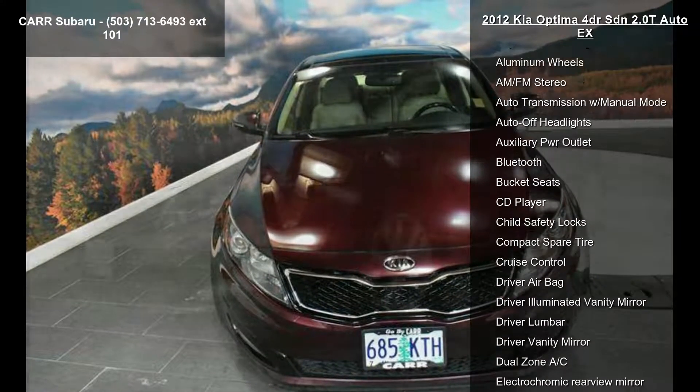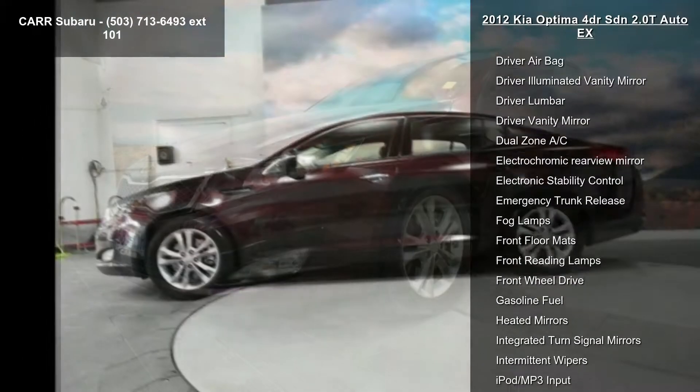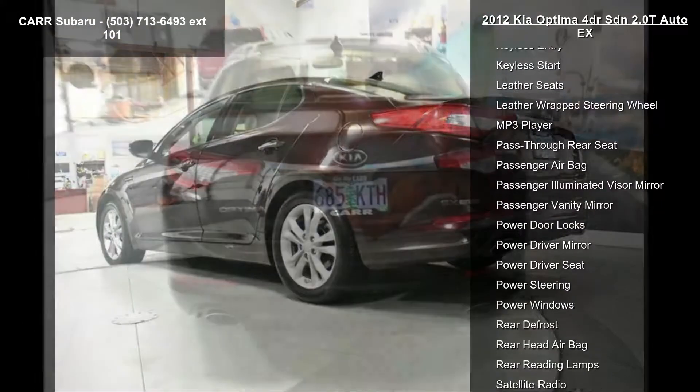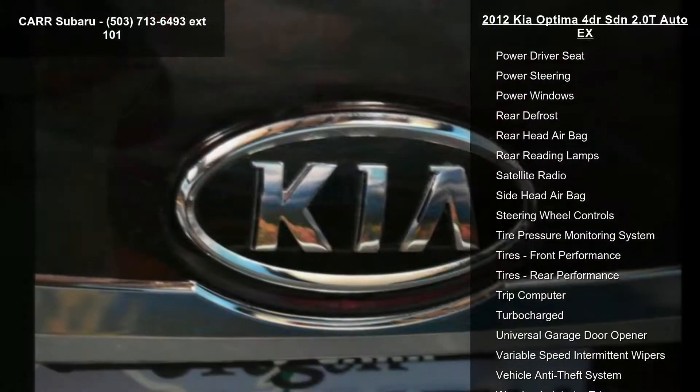Some of the top features included with this vehicle are a 4-cylinder engine, 4-wheel ABS, 4-wheel disc brakes, 6-speed automatic transmission, AC, adaptive cruise control, adjustable steering wheel, aluminum wheels, and AM-FM stereo.